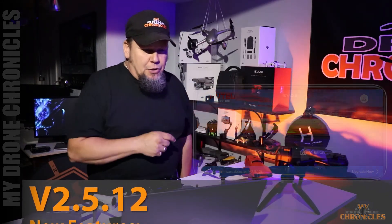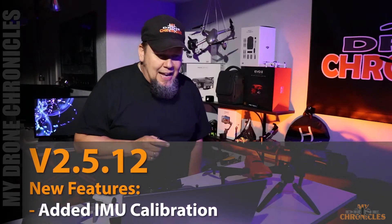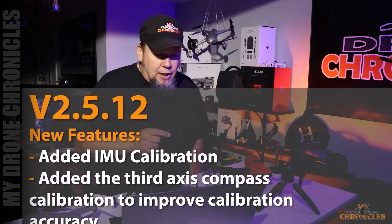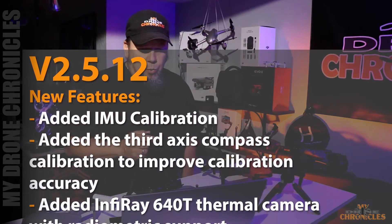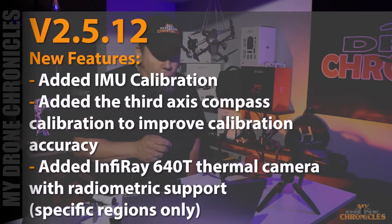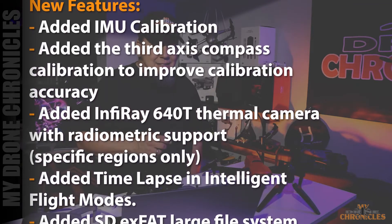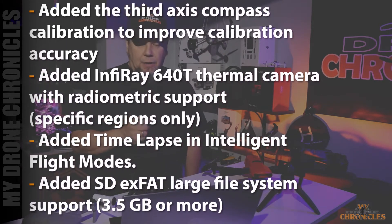All right, so new features. One, they added IMU calibration. Two, they added third-axis compass calibration to improve calibration accuracy. Three, they added infrared 640T thermal camera with radiometric support, specific regions only. Four, they added time-lapse in intelligent flight modes. And five, they added SDXFAT large file system support, 3.5 gig or more.